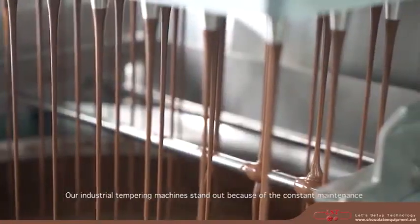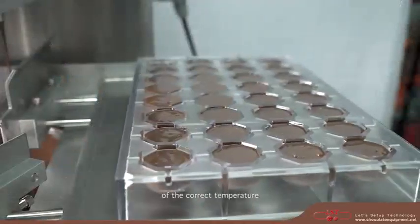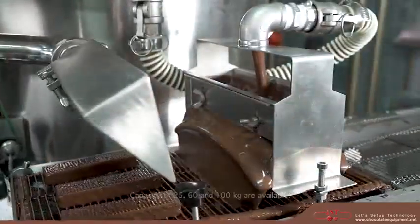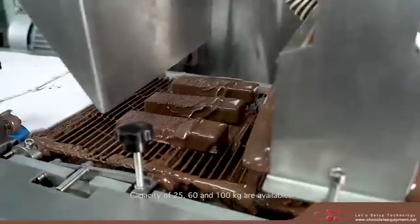Our industrial tempering machines stand out because of the constant maintenance of the correct temperature and the many possibilities inherent in the use of PLC. Capacities of 25, 60, and 100 kilograms are available.